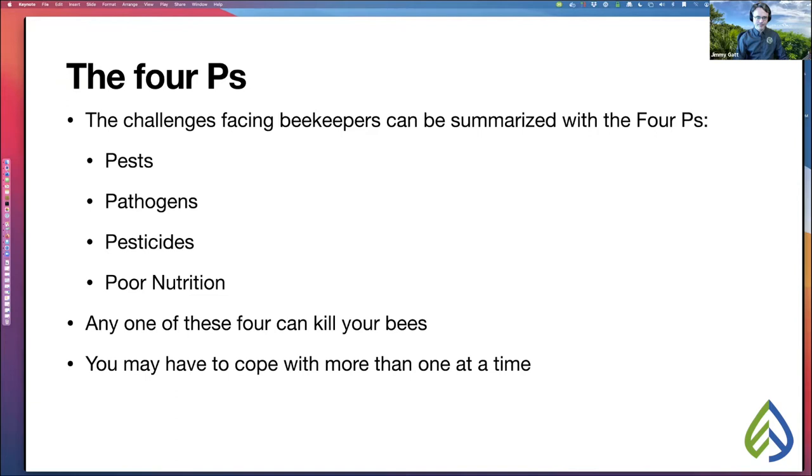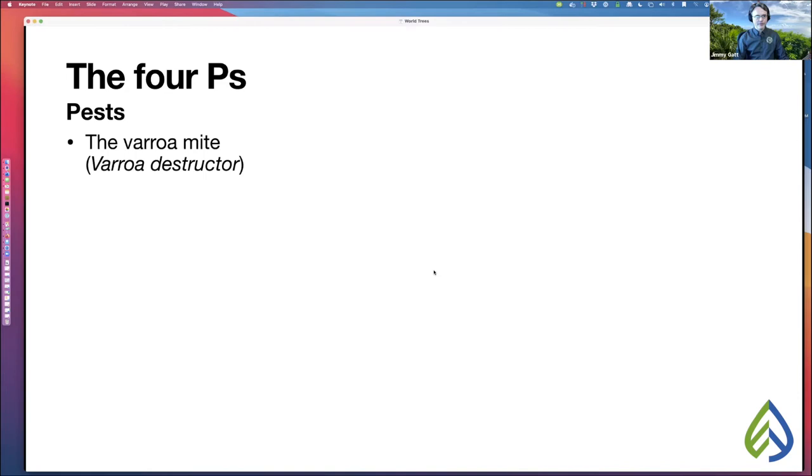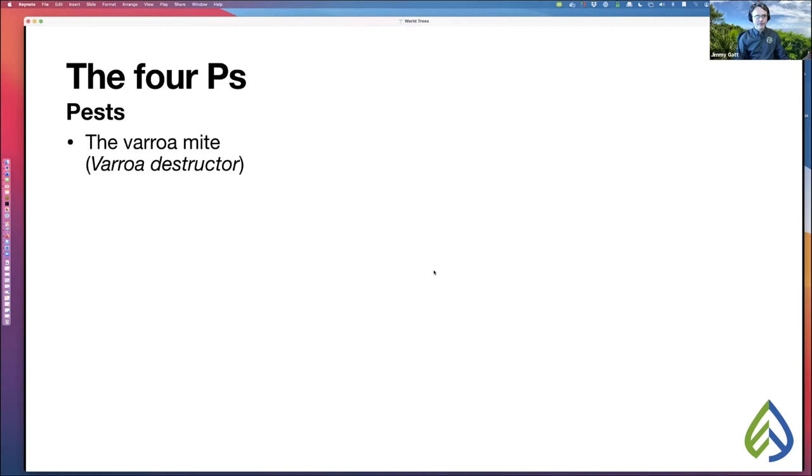Under pests, we must mention the horrible Varroa mite, Varroa destructor — the ruddy red mite you can see on a honeybee. It is by far the most serious and deadly pest beekeepers face. The Varroa mite comes from Asia and evolved with a different species of honeybee, Apis cerana, but Apis mellifera — our honeybees — have no defense against it. Every beekeeper has to cope with this mite.